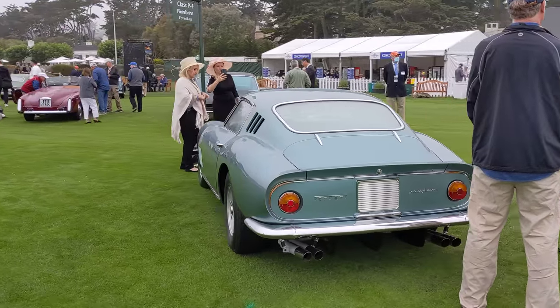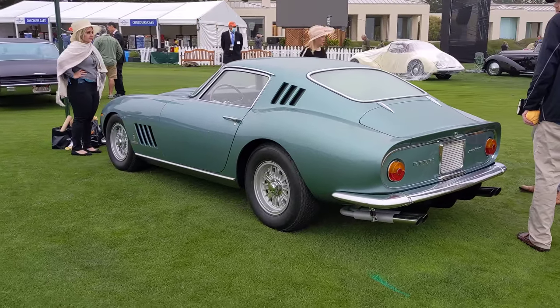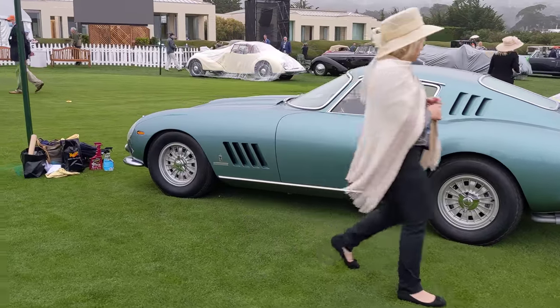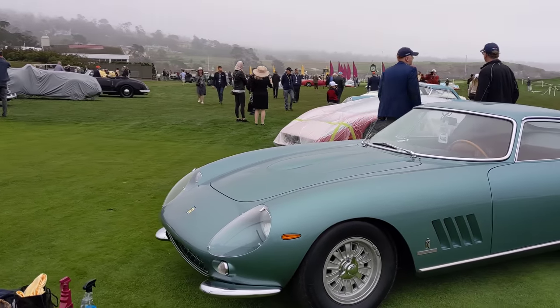This is an absolute stunner — the color, everything about it. I think there's over 50 unique details on this car. Recently restored. Totally amazing. I'm going to have to have a look at the front end because I'm just in love with this one.